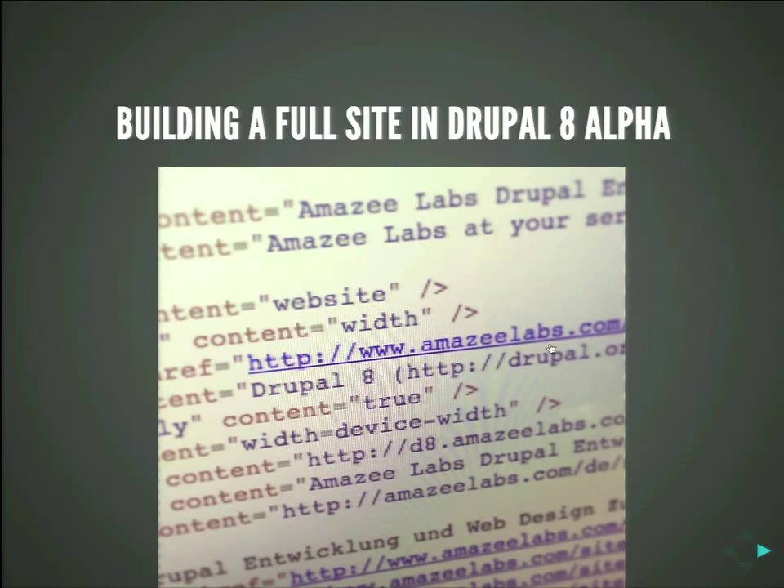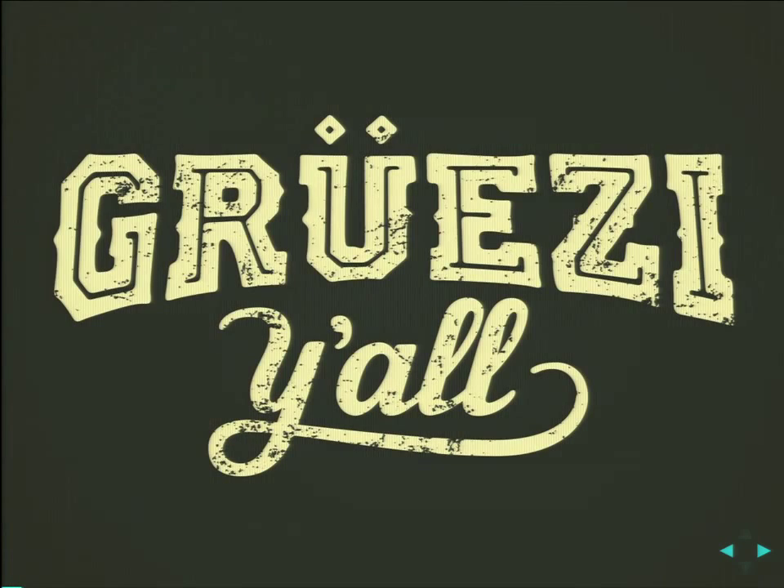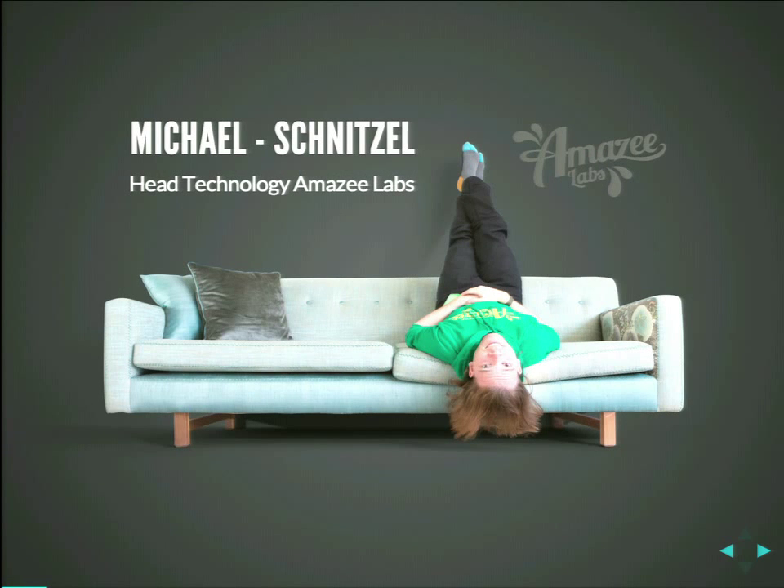My presentation is about building a full site in Drupal 8 Alpha. I'm Michael, or on Drupal.org, I'm Schnitzel. I'm head of technology at Amazilabs. Amazilabs is a web agency that does only Drupal, in Zurich and Austin. And we decided to build our new website in Drupal 8.